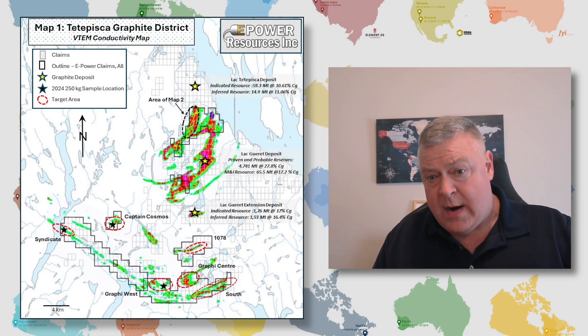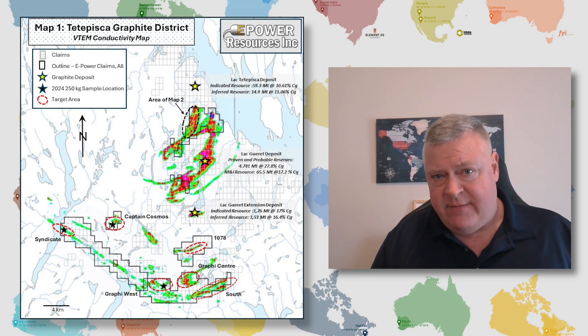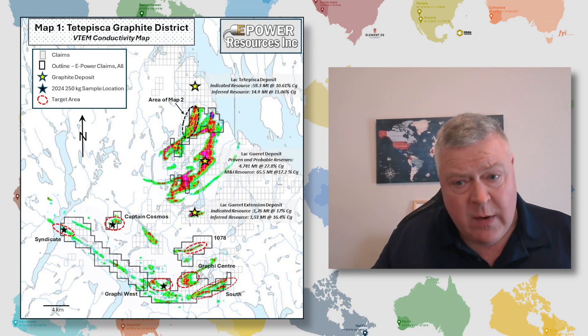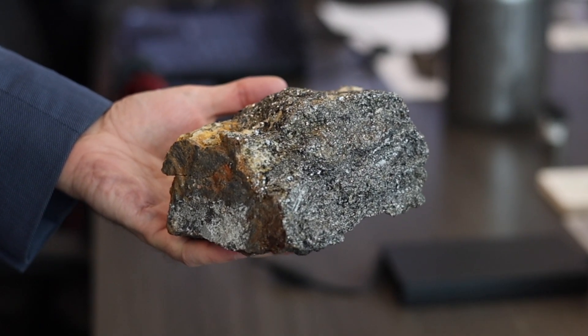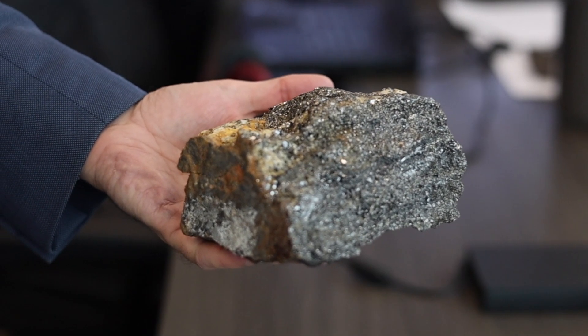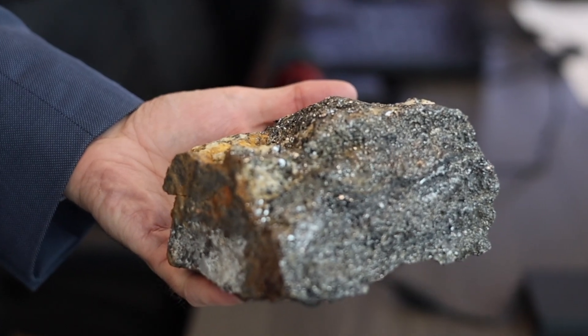They used a beep mat, which enables a user who pulls a sled and walks in a grid pattern over where there are known conductive bodies in the ground. When they get to a point where there's conductivity within a meter of the surface, they can dig where the beep mat beeps, and if it's graphite causing the signal, expose some graphite outcrop and take samples.